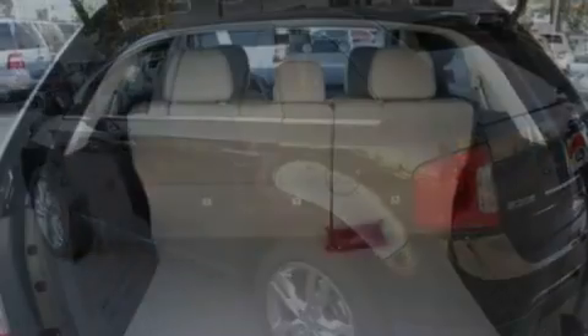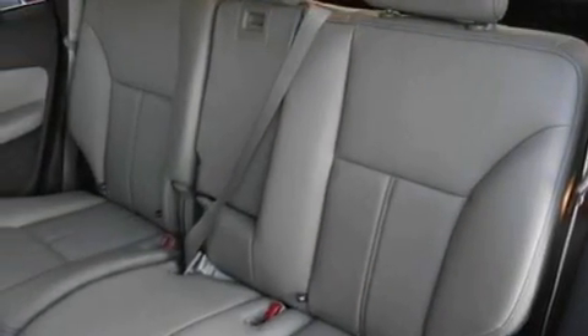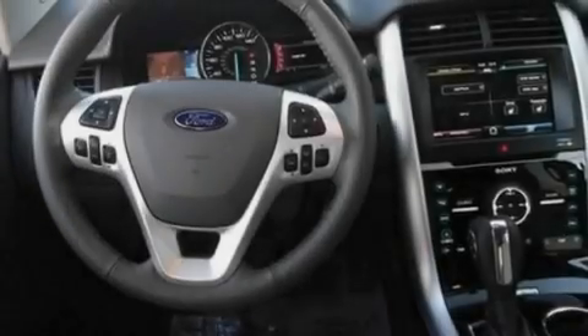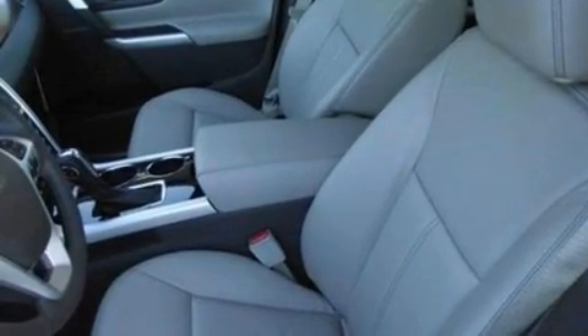Its top features include memory settings for the driver's seat positions, so you can recall your favorite position with the push of one button. Heated front seats, cruise control, 12 strategically positioned speakers, leather seats, four-wheel independent suspension, 18-inch wheels, a low-tire pressure indicator, heated side-view mirrors, and a rear spoiler.